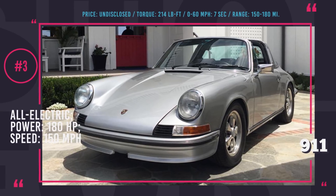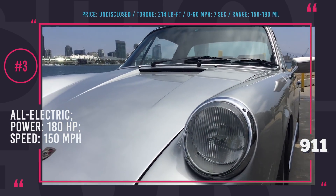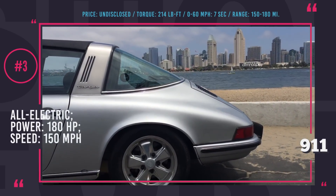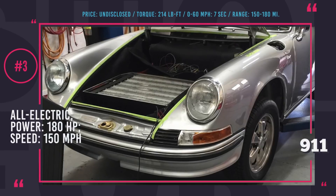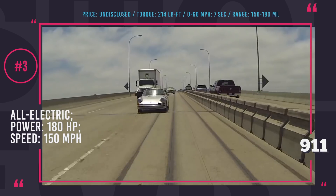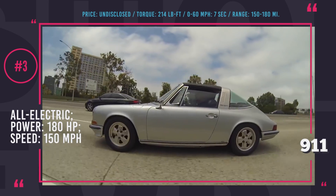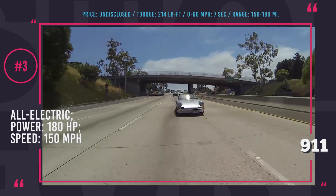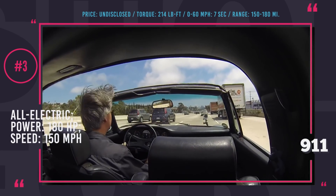Zelectric's Porsche 911 Targa. Zelectric is a San Diego, California-based company that electrifies mid-century vintage Volkswagen and early Porsche classics for the 21st century. With all their builds, the company tries to make as little modifications as possible, so this beautiful 1973 Porsche 911 Targa remains as vintage as they come. The battery was placed in the trunk — a 54 kWh pack with Tesla modules — that gets the range to 150 miles if you drive it like a Porsche, but in heavy traffic the real-life range gets close to 180 miles, boosted by regenerative braking.